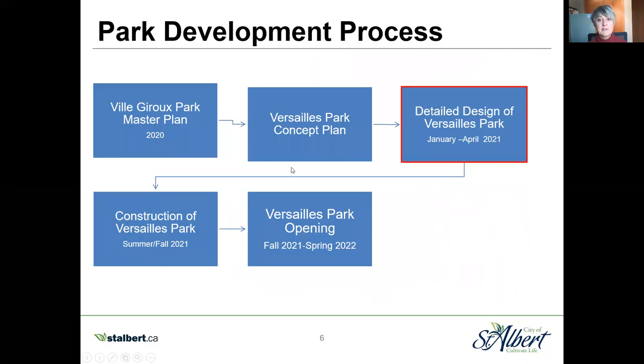So how do we get from that concept plan to a park being constructed? We have the Ville Giroux Park Master Plan, which has concepts for all the parks and really helps guide us when parks are ready to be developed. When a park is ready depends upon the development of the neighborhood — Parks Three and Four are not in developed areas yet, so they'll come in the future. For Versailles Park, we have a concept plan that we're ready to take to construction. We're really happy to be working with the developer to bring Versailles Park on board as soon as possible, and we want to bring it to construction this year.